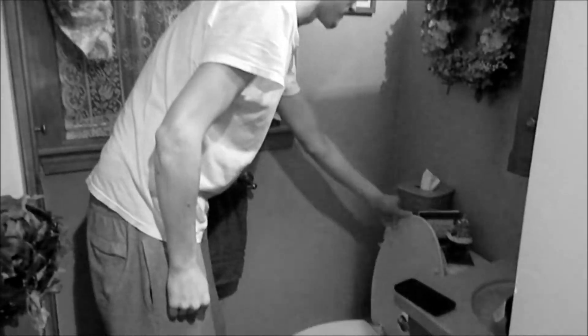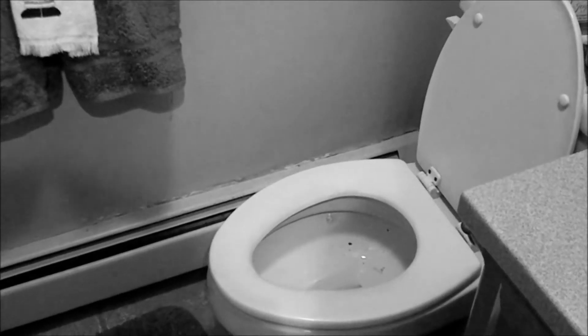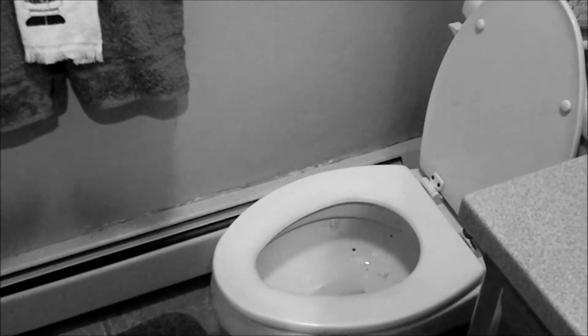Has this ever happened to you? You really have to go, but you're stopped by a toilet seat that's just too cold? Normal bath seats are uncomfortable and often freezing cold.